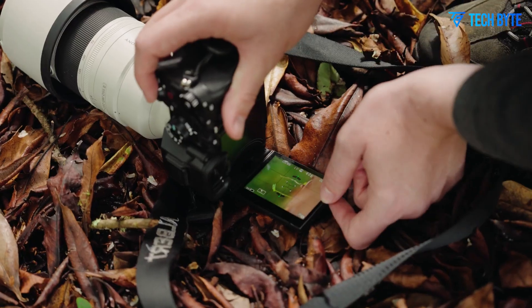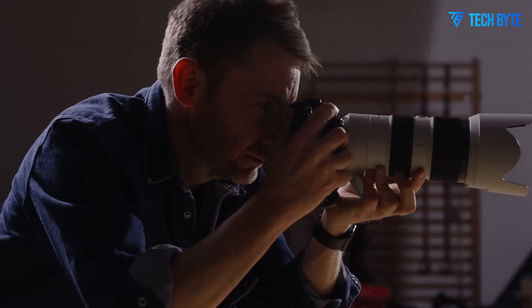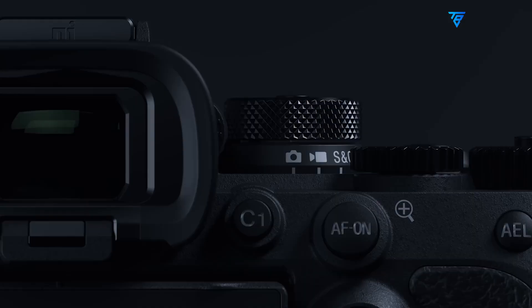It enables the production of massive prints without noticeable image degradation and enhances post-processing options, such as reframing or selective zooming, without the image falling apart. In essence, more megapixels translate to more possibilities.